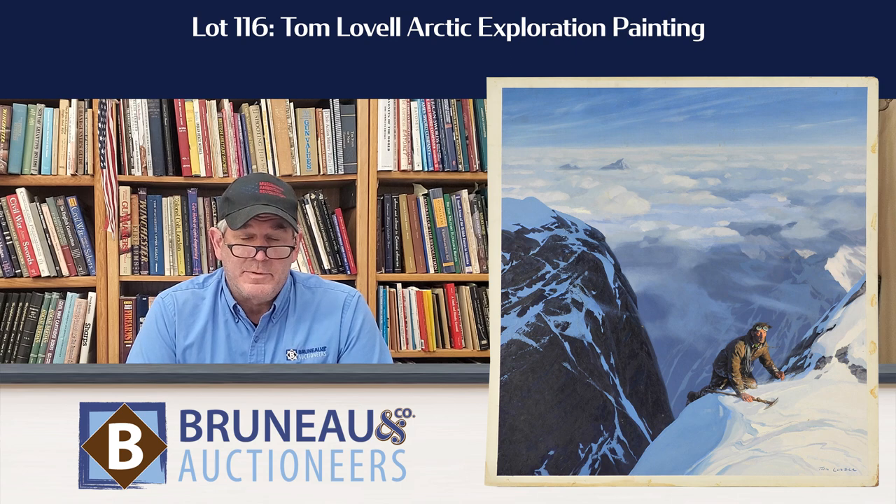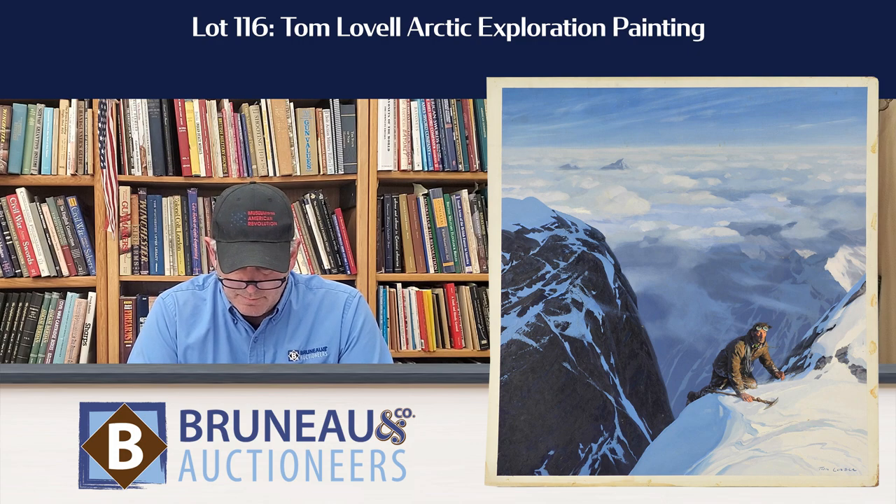We have Lot 116, which is by Tom Lovell, called Arctic Exploration. That's one you really got to check out. The colors are spectacular. When you look at the guy in the painting, it just looks so real. It's an absolute work of art.